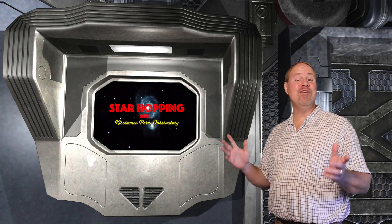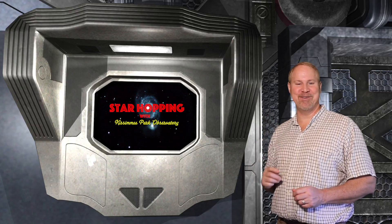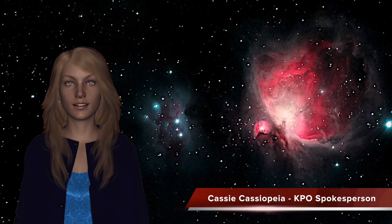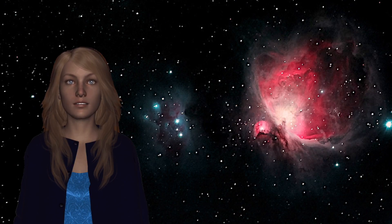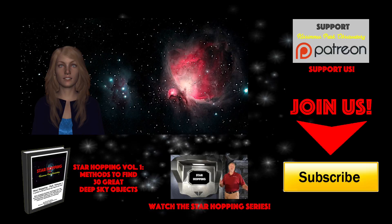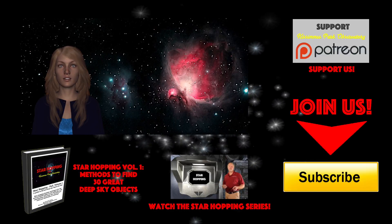Thank you very much for joining me here, and I'll see you next time with more Star Hopping tips and tricks. I'm Cassie, and I hope you've enjoyed Star Hopping around the Milky Way. We'll continue to bring you these video astronomy tutorials and the associated podcast every other week on Thursdays, designed to help you find deep sky objects that are up in the sky at the time we post them. The reason we create these videos and podcasts is to help beginning amateur astronomers learn the sky, and get more enjoyment out of their telescopes and astronomy in general.